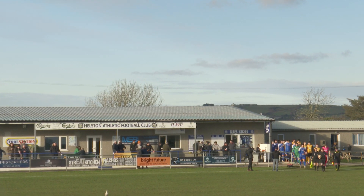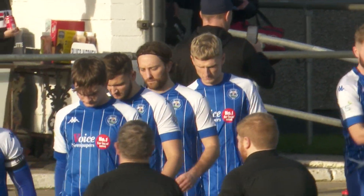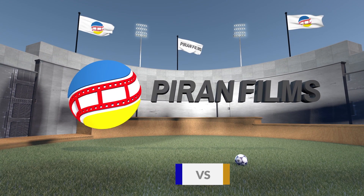On the Match of the Day tune that's blaring out over the tannoy at Kellaway Park for this afternoon's game between Helston Athletic and Canesham Town. The pitch is a little heavy but certainly playable. The sun's out, the sun cream is on, we're all ready to go. The highlights will be brought to you by Piram Films.